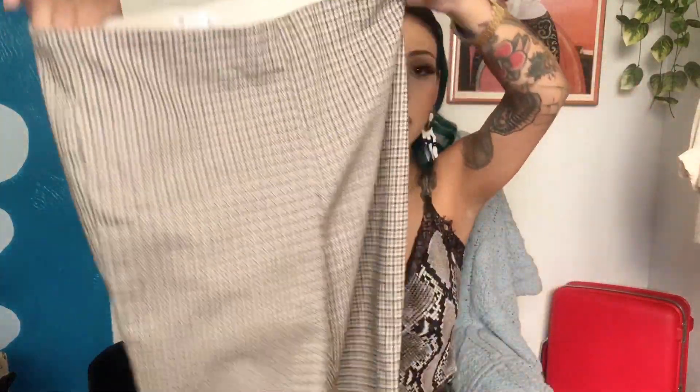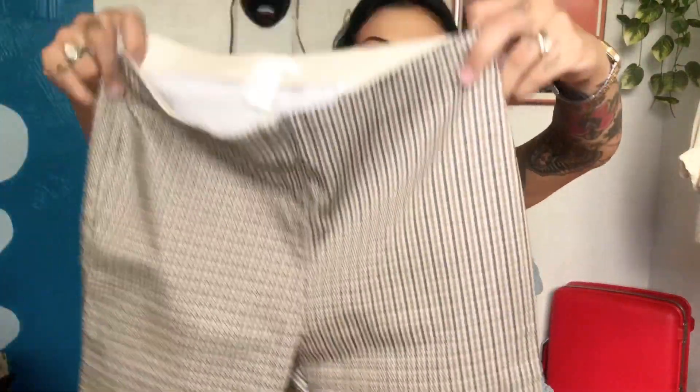Another non-vintage piece I loved was these houndstooth print skinny jeans from H&M — surprising that someone donated these because they're like in brand new condition. They have a stretchy waist and a very modern look to them, but I love the colorway — definitely perfect for fall. If you have cute fall clothes, you'll at least feel somewhat excited for the season.